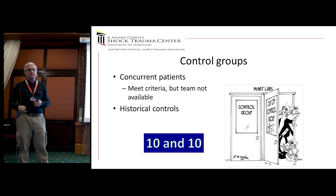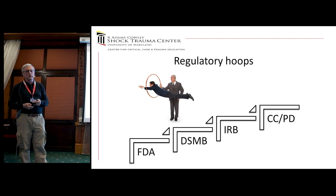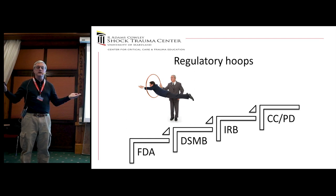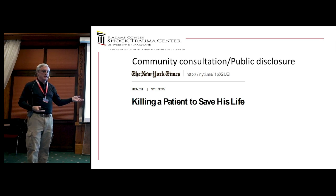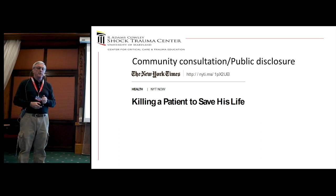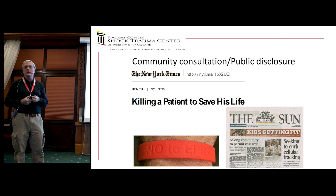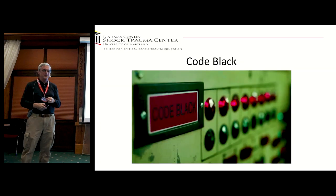There are a whole bunch of regulatory hoops — through the FDA, Data Safety Monitoring Board, and Institutional Review Board. In the United States, for a study like this where we clearly cannot get consent from patients, we must do community consultation and public disclosure — going out to the community and issuing press releases so people know what we're doing. Once it's out there, you can't control it — the New York Times picked up on this, with a headline on my second day of working in Baltimore. When we did the community consultation in Baltimore, on a very slow news day, they put us on the front page of the Baltimore Sun. We also give people a way to opt out — they can wear a bracelet indicating they don't want to be enrolled.